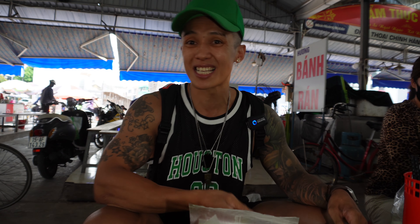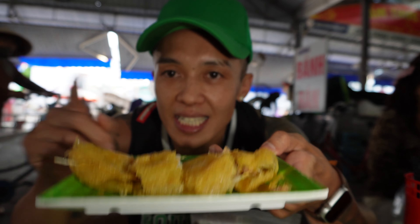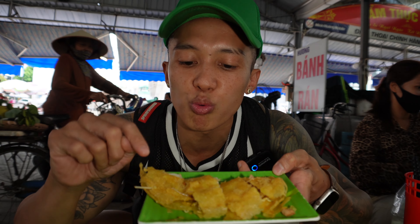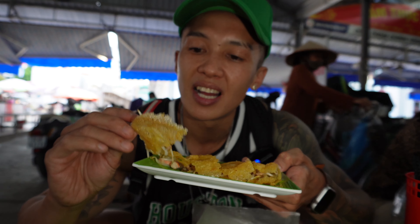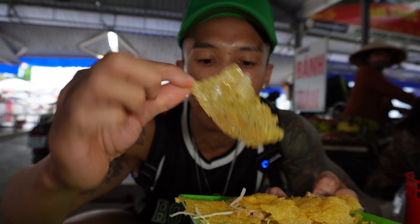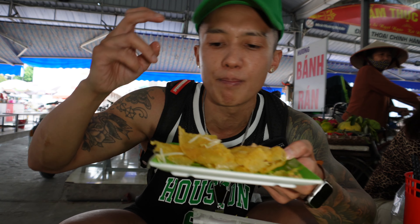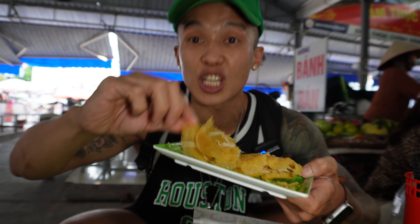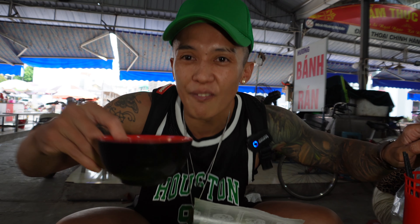Nice, thin, light, crispy. It is very thin. Look at that thin sheet. You got some bean sprout in here, you got some meat — ground meat — you got a shrimp, and you got your side of fish sauce.